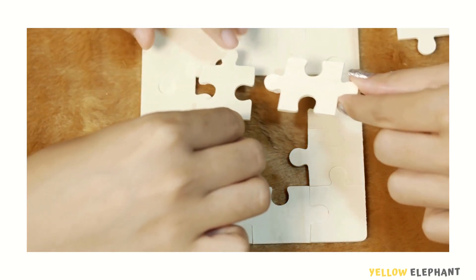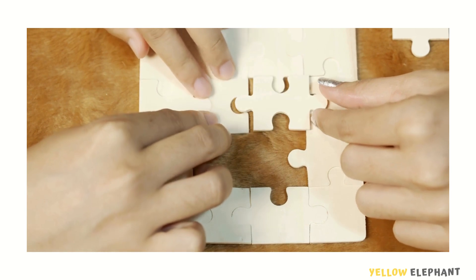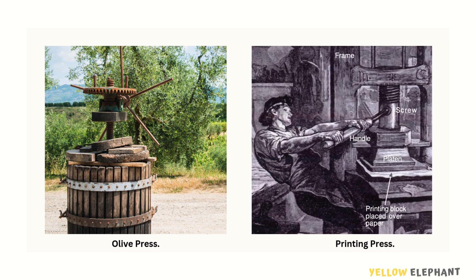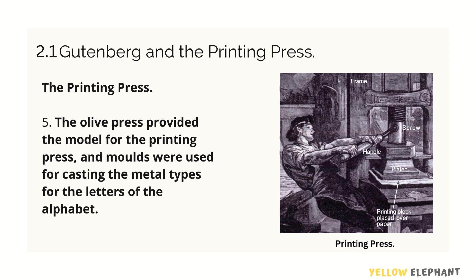Gutenberg adapted existing technology to design his innovation. Using the olive press as a base model, he designed his first printing press. In the printing press, he used alphabetic letters.